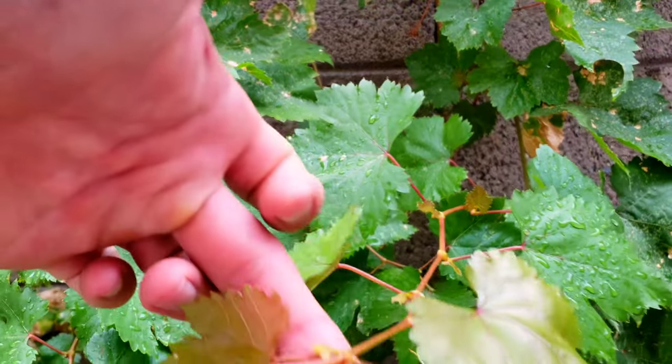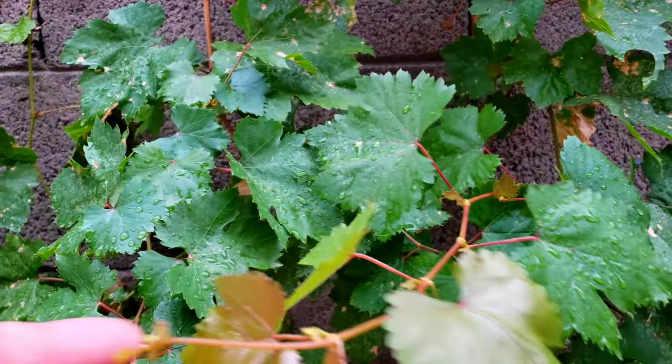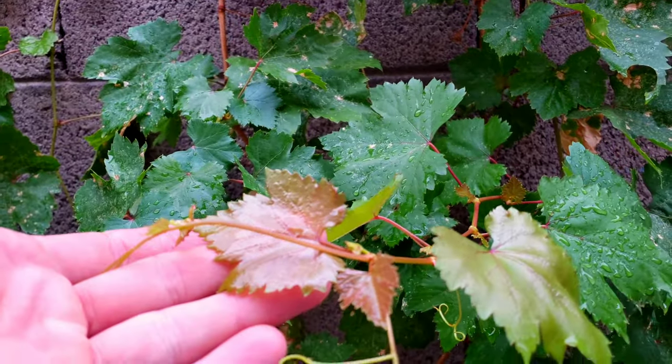You can see this is our Red Flame grapes. You can see the red leaves coming out. That is pretty distinct of the Red Flame grape.